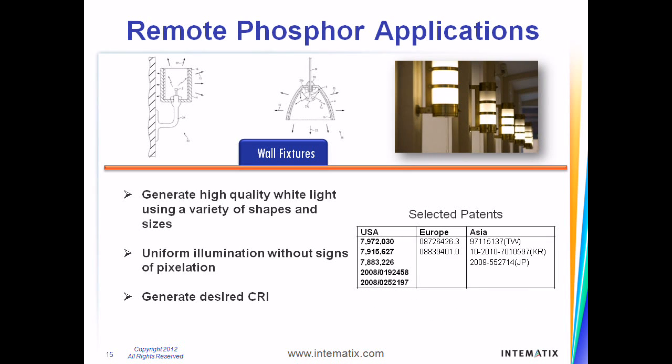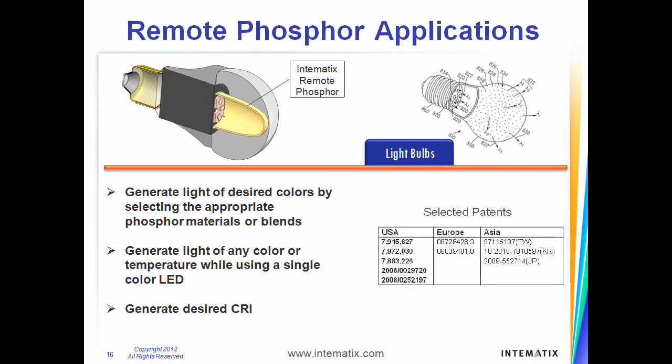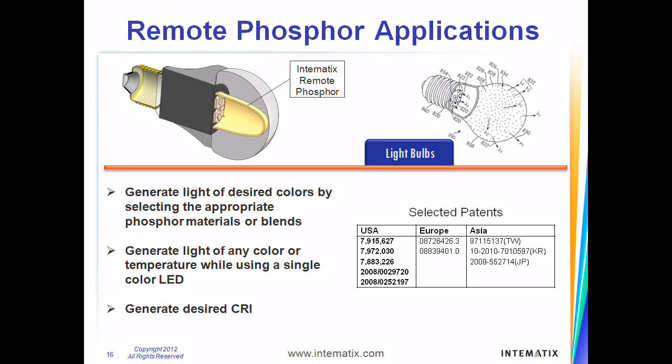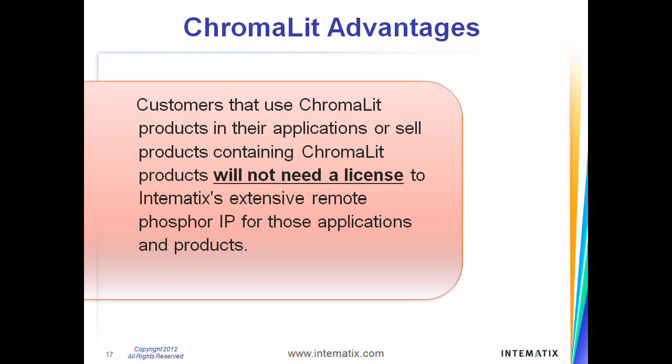Having developed materials and configurations that allow for applying phosphor to a variety of shapes and sizes, we uniquely address the challenges of using remote phosphor technologies for wall and ceiling lighting. Intematix's patented technologies in the manufacture of 3D components, efficient light conversion, and the ability to select phosphor formulations that generate the desired CRI make our 3D phosphor components an attractive alternative to conventional lightbulb applications. This comprehensive patent portfolio is the result of the company's commitment to research and development and diligent efforts to protect its innovations.